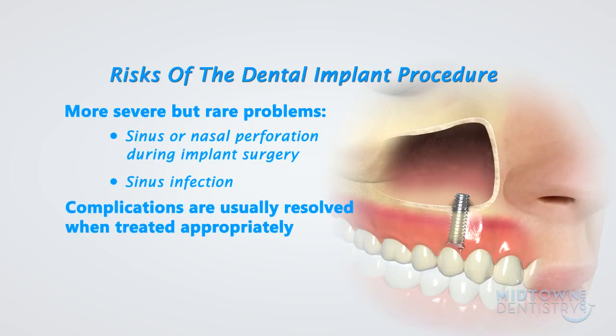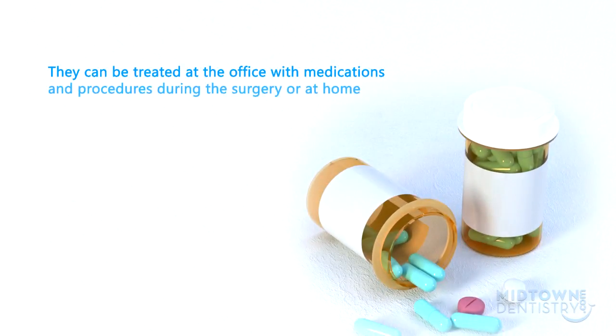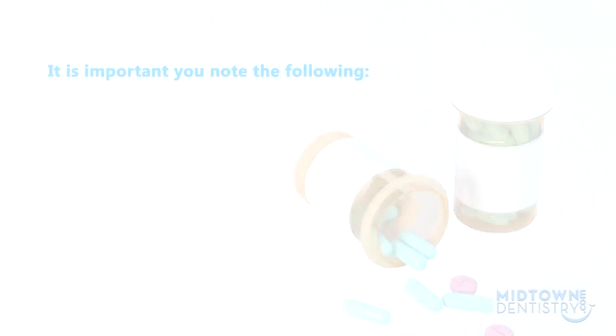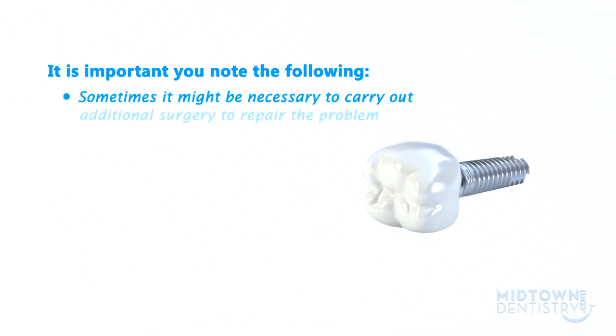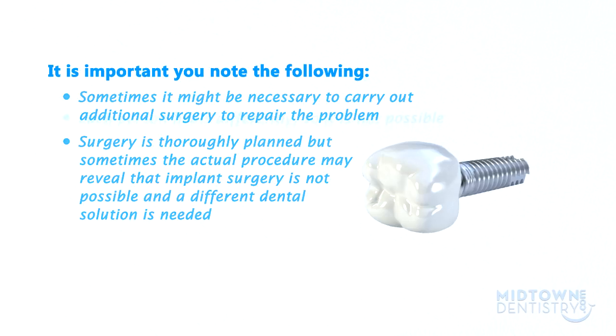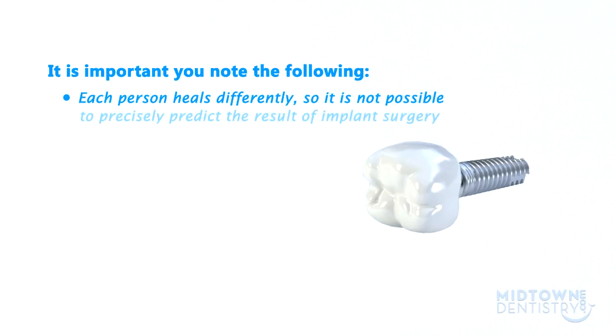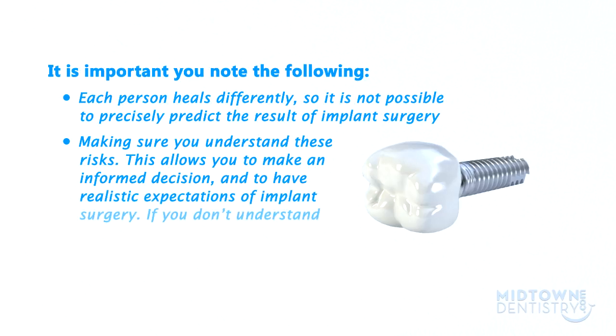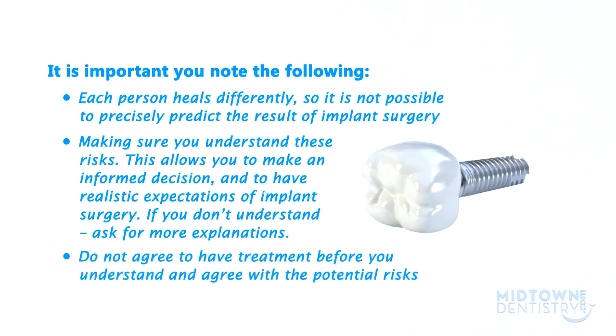Complications are usually resolved when treated appropriately. They can be treated at the office with medications and procedures during surgery, or at home with medications such as pain medication to reduce pain, antibiotics to avoid or treat infection, and steroids to avoid inflammation. Sometimes it might be necessary to carry out additional surgery to repair the problem. Surgery is thoroughly planned, but sometimes the actual procedure may reveal that implant surgery is not possible and a different dental solution is needed. Each person heals differently, so it is not possible to precisely predict the result of implant surgery. Making sure you understand these risks allows you to make an informed decision and to have realistic expectations. If you don't understand, ask for more explanations. Do not agree to have treatment before you understand and agree with the potential risks.